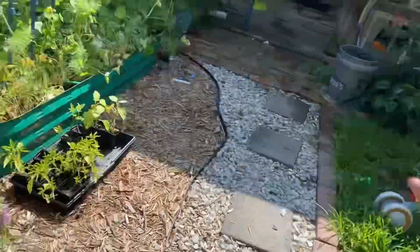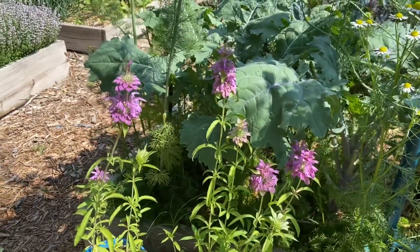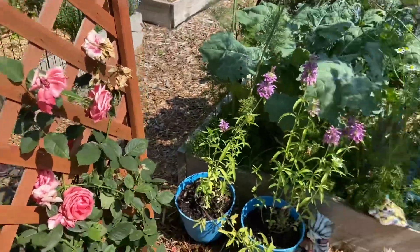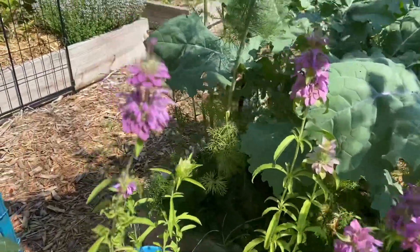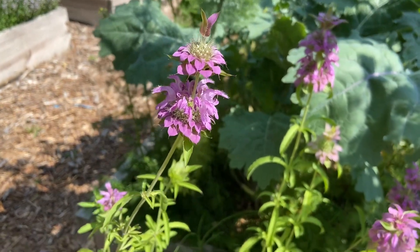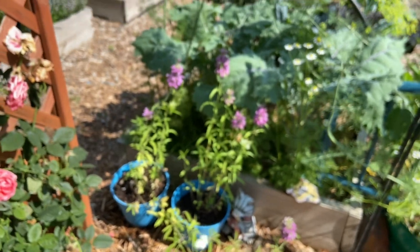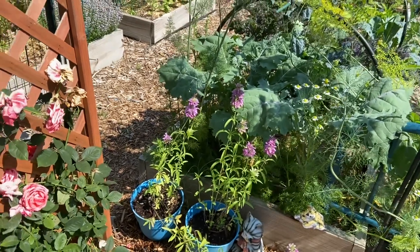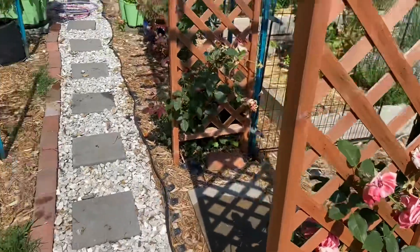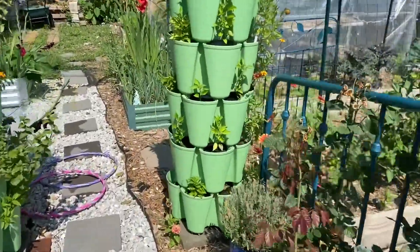The bee balm — I'm so excited for this. I didn't want to disturb it while it was eating. Isn't that gorgeous? I will definitely be planting more of this in the years to come. Sorry about the focus. My pepper wall has been very impressive.